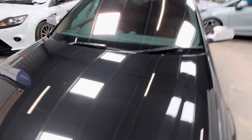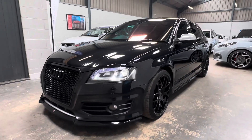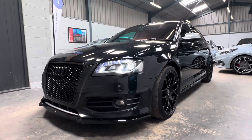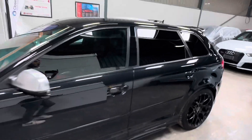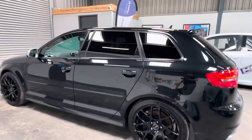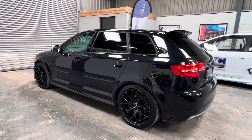The vehicle is HPI clear. If you're interested and you'd like some more details, you can reach me on 01453 702 903 or visit the website bcperformance.co.uk where you can also conveniently apply for finance. Thank you for joining me.